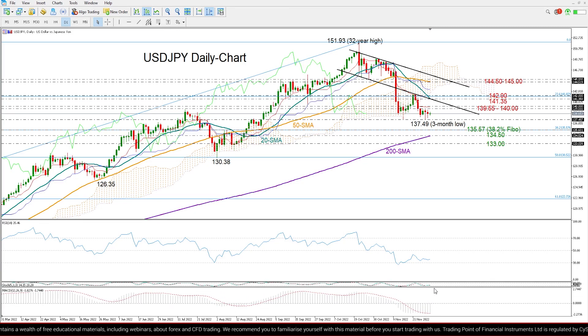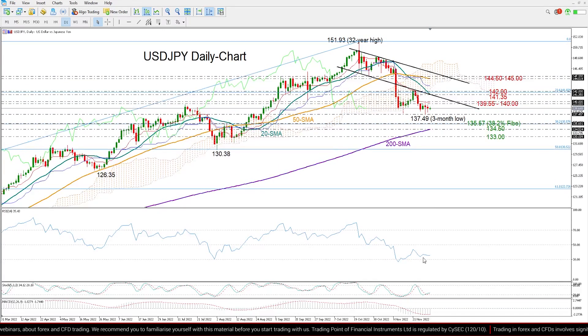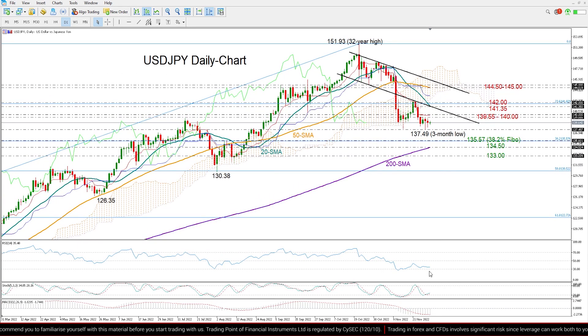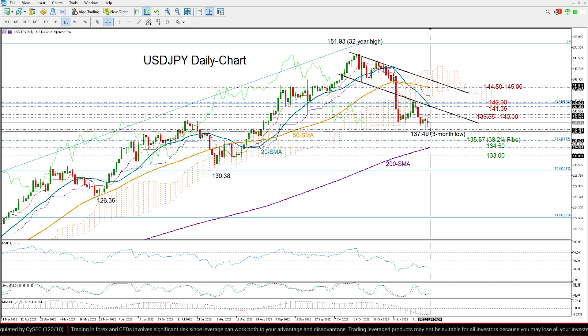The MACD has been flattening slightly below its red signal line, while the RSI is currently heading back towards its 30 oversold level. Therefore, that suggests that this sideways move is still exposed to a breakdown, but sellers will probably wait for a close below November's low of 137.49.